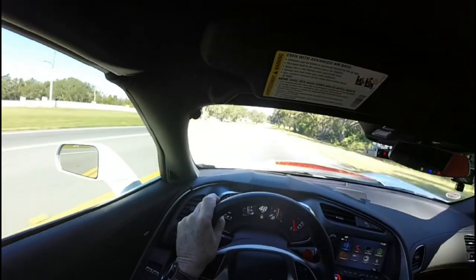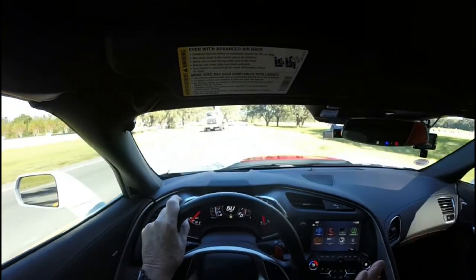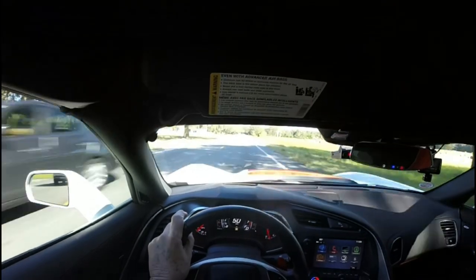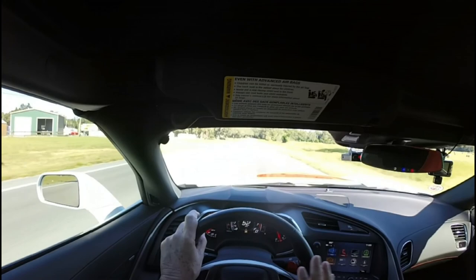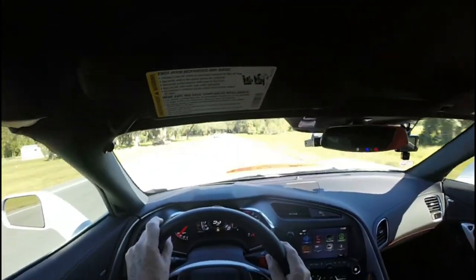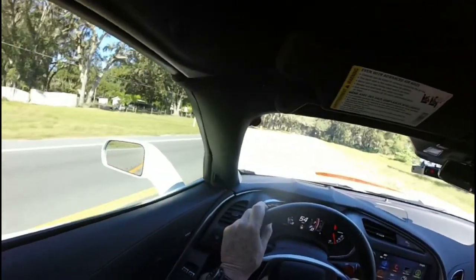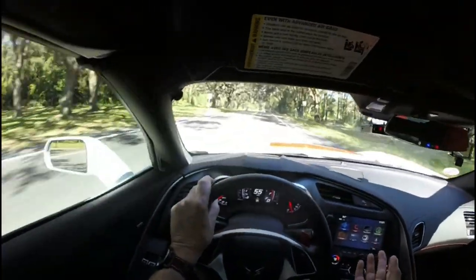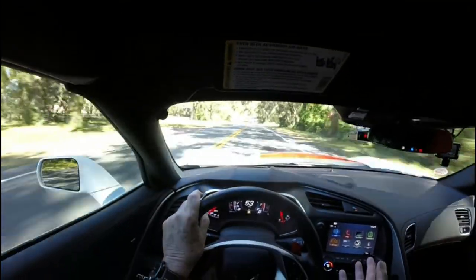I noticed the car started to fishtail a little bit — get off the gas a little bit, then get right back on it to steady it. The worst thing you can do is totally lift. Get right back on it to steady it, and you be the boss of the car — don't let the car be the boss of you. You're in control. That also leads me to say: if you haven't gone to a couple of driving schools and you want a monster like this, you should go to a driving school.